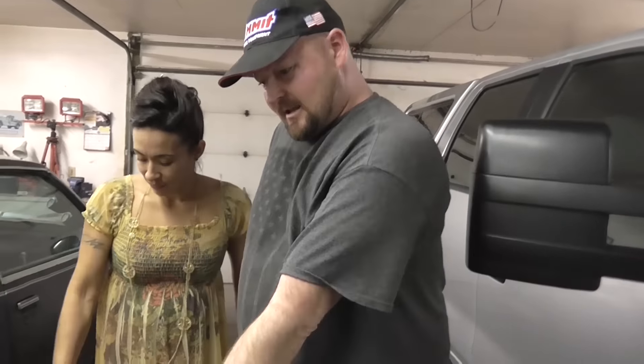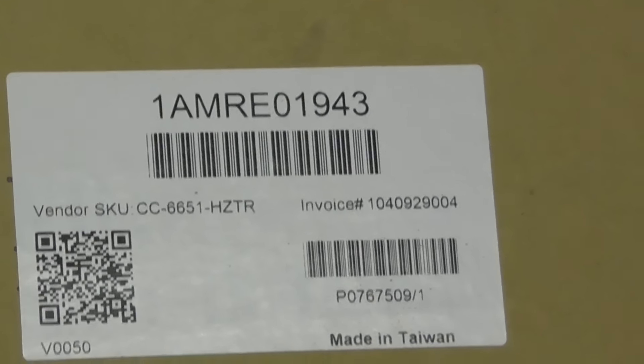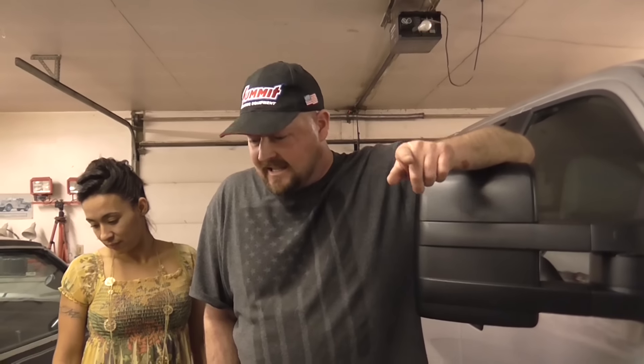Long story short, I'm going to show you the part number and where I got these mirrors, because $2,000 is just highway robbery. Here is where I got these awesome mirrors — for the magic price of just under $250 shipped for a pair of towing mirrors. A pair, not each — a whole pair. We're going to zoom in on those part numbers so you know what to get when you go to amautoparts.com. Those guys are awesome — they saved my butt because I really thought $720 a mirror was something there's no way I could afford.